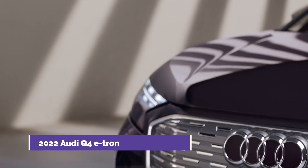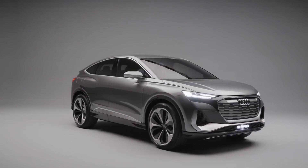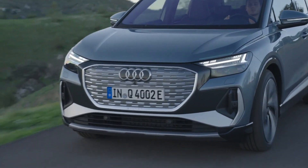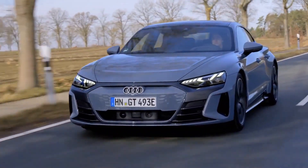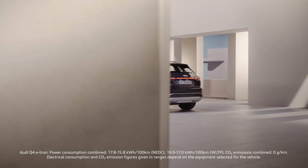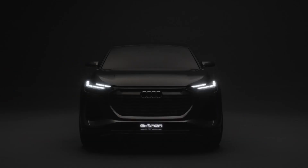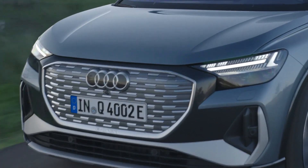In comparison to Audi's previous EVs, the bigger e-tron SUV has a range of 222 miles on the EPA cycle, while the e-tron GT has a range of 238 miles, according to Audi. Audi positions the Q4 e-tron with the proportions of a small SUV, the wheelbase of a midsize, and the interior space of a bigger vehicle. The size of the Q4 e-tron is around 108.7 inches.